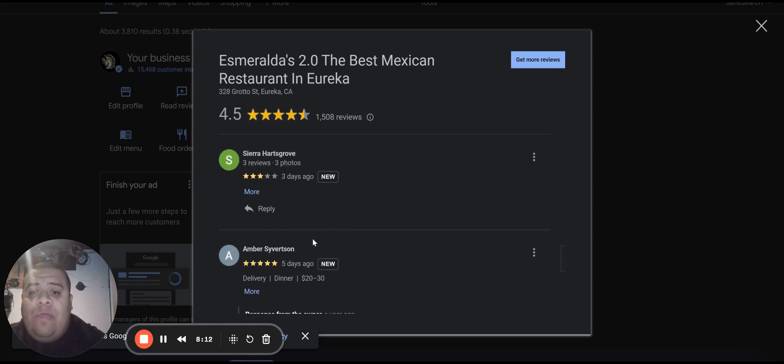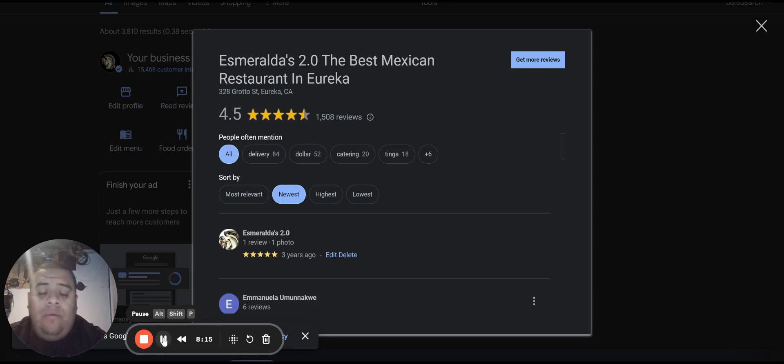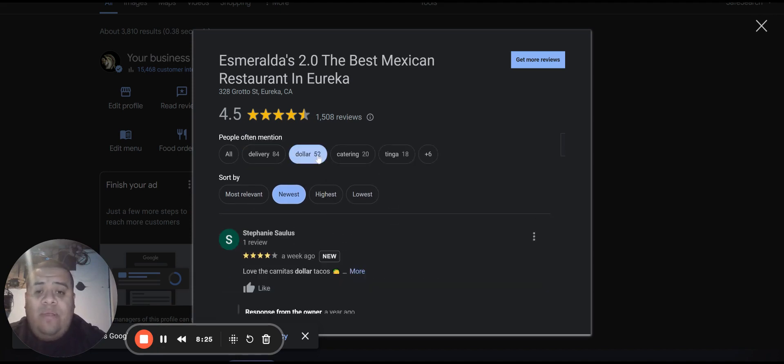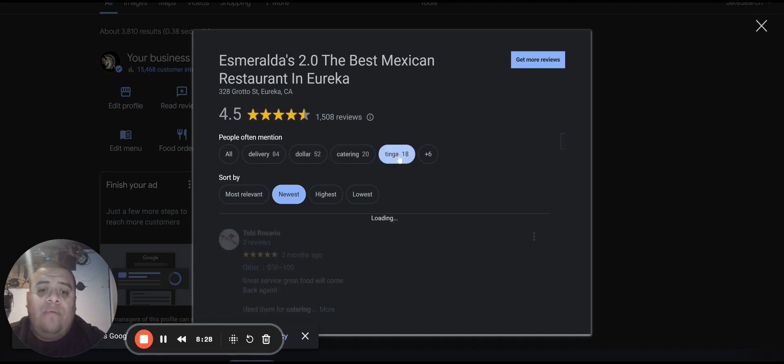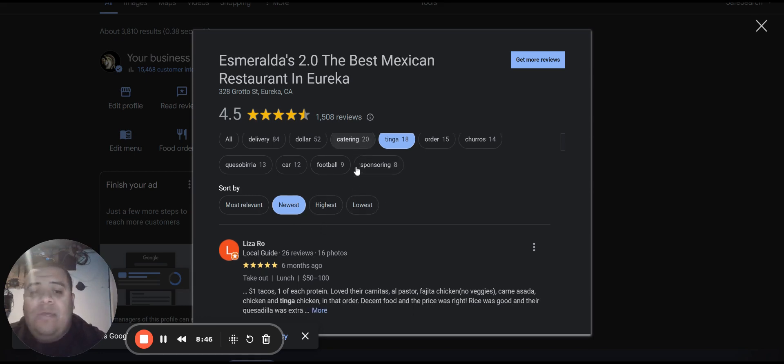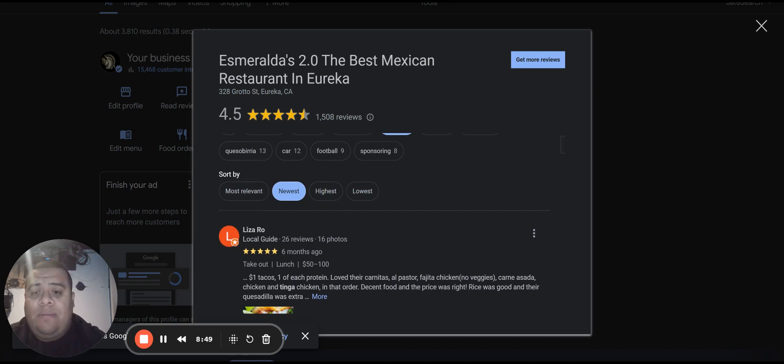Are you responding to comments? Are you thanking people for their support? Are you trying to make things right when you get a lower review? What's really cool about Google My Business is you'll start seeing what people most mention you for. We're mentioned a lot for delivery, for our dollar tacos, for catering. People mention our tinga — chicken chipotle — our quesabirrias, sponsorships, and churros. That's what we're really well known for. You can start picking up pinpoints from that — this is what people are saying about you, good and bad — and address it as a business owner and operator.